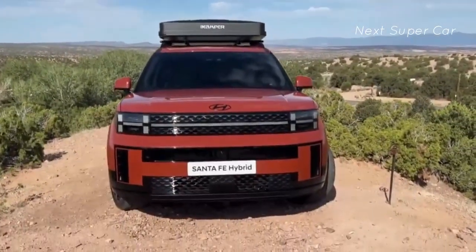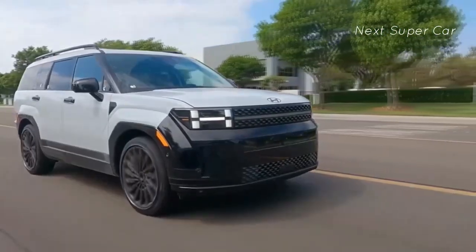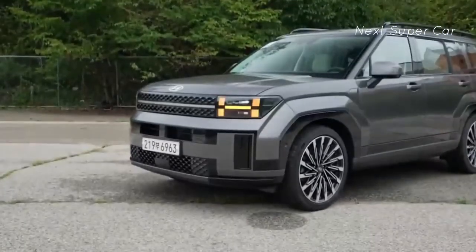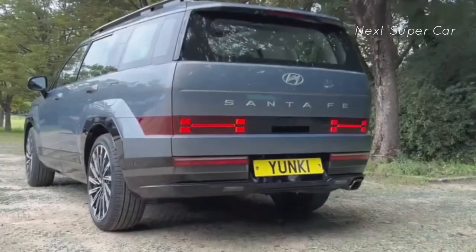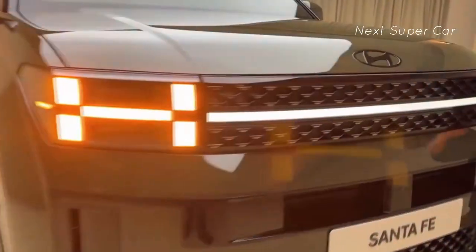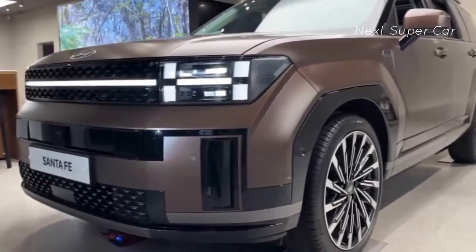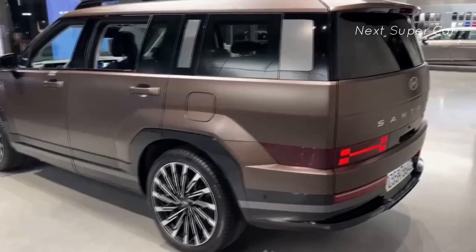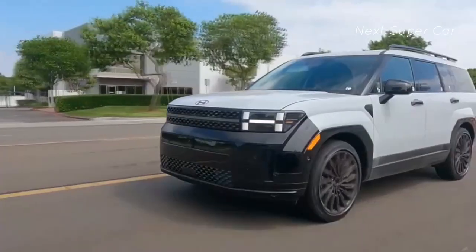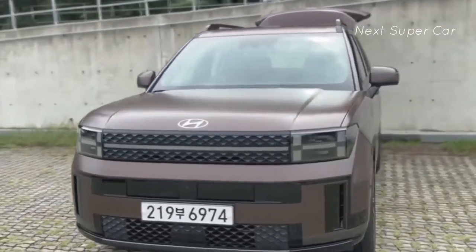Safety and driver assistance. The 2024 Santa Fe is equipped with a comprehensive range of driver assistance technologies. Notably, it introduces new driver attention warning and monitoring systems capable of analyzing vital signs to ensure the driver's attentiveness. An updated navigation-based smart cruise control features a second-generation system working in conjunction with a new highway driving assist feature that manages speeds using map data, keeps the SUV centered in its lane, and offers lane change assistance. Enhancements are also made to forward collision warning and lane centering, supported by a windshield-mounted camera. Standard safety tech includes automatic emergency braking, blind spot warning, rear cross-traffic alert, parking sensors, safe exit assist, and a digital rear-view mirror.